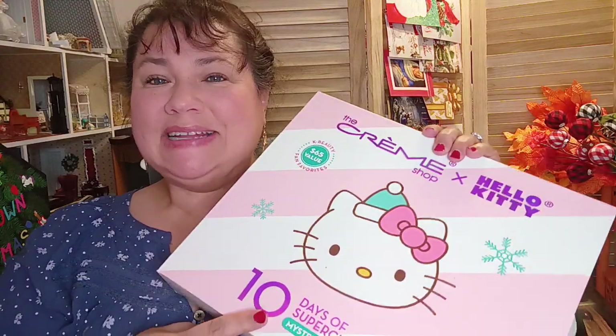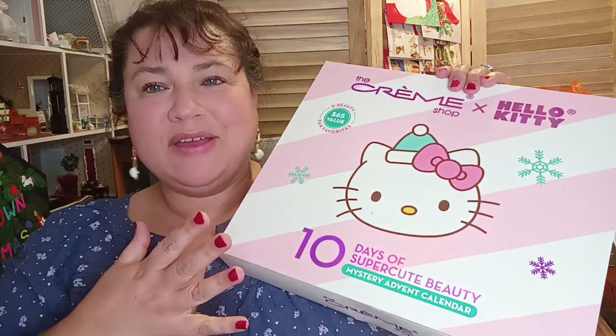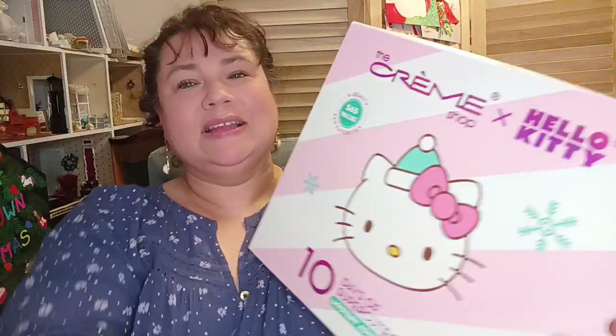Hi guys, welcome back everybody, welcome back my dreamers. So today we're going to open up this advent that got away from me. My daughter actually bought it for me. So we're going to open up Le Creme Hello Kitty Advent. Let's do this.